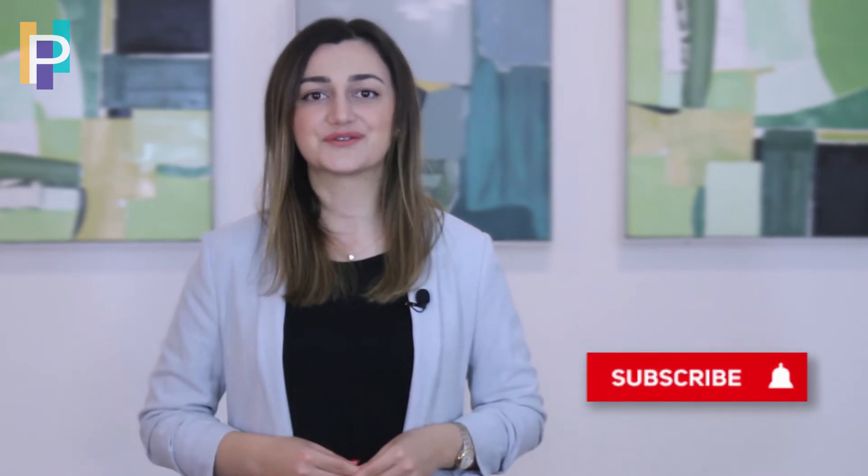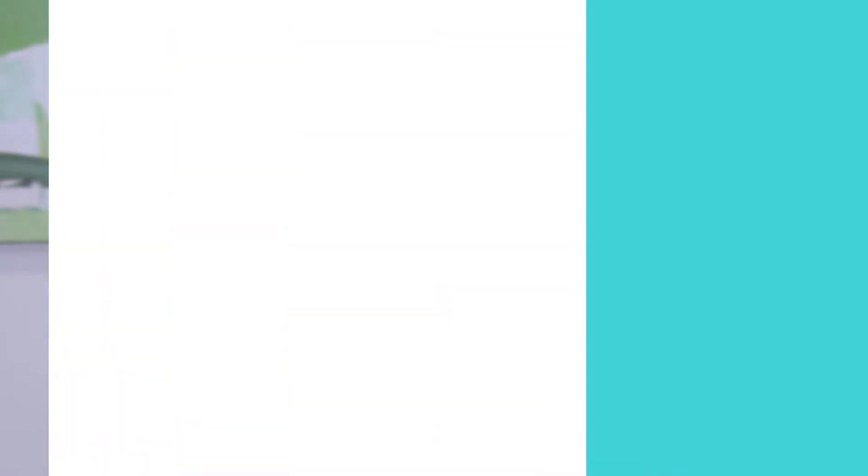Hi and welcome to the Learning Hub of Projectonomy. My name is Kristine and in this series I'm speaking about project management certifications. If you're planning on pursuing certifications in project management then this series is for you, so make sure to subscribe to get notified when the next video is out.